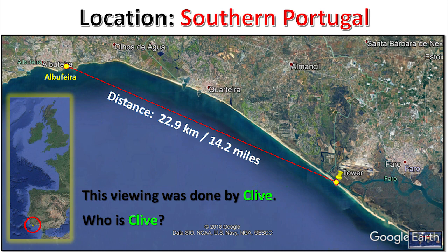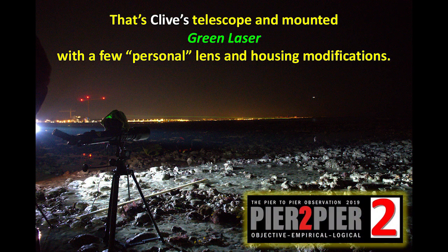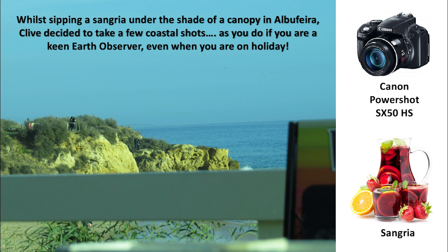This viewing was done by Clive. Who is Clive? Clive was a member of the Peer-to-Peer Observation Team — Clive, a.k.a. Green Laser. That's Clive's telescope and mounted green laser with a few personal lens and housing modifications. Clive's telescope-mounted green laser helped demonstrate that the sea between Worthing to Brighton was observably not curved. Whilst sipping a sangria under the shade of a canopy in Albuferra, Clive decided to take a few coastal shots, as you do if you are a keen Earth observer, even when you are on holiday.